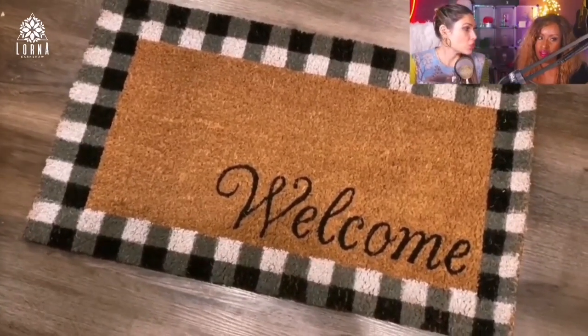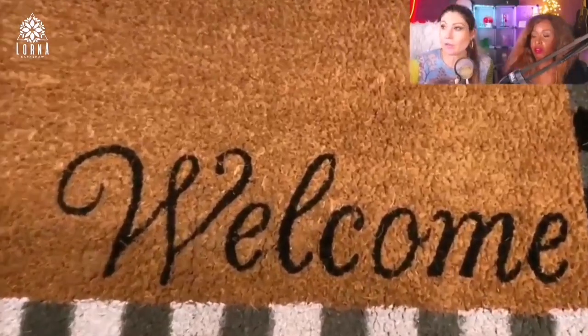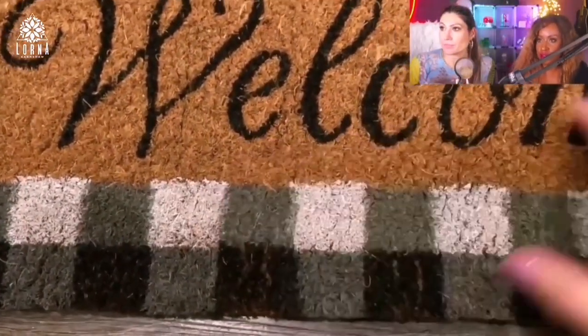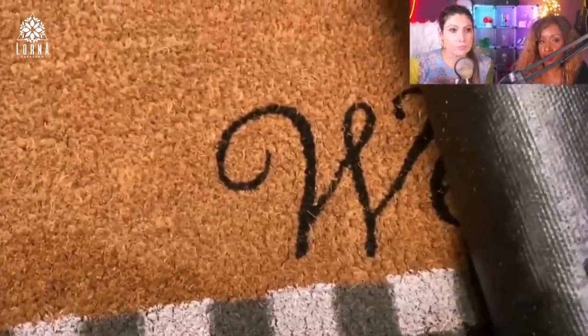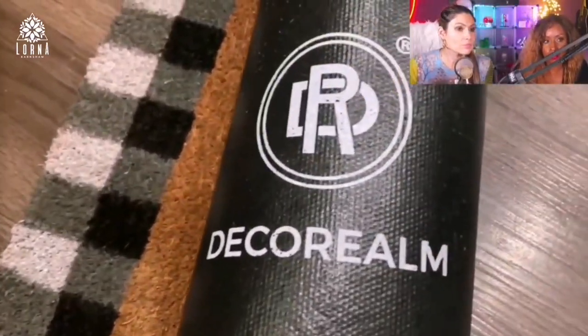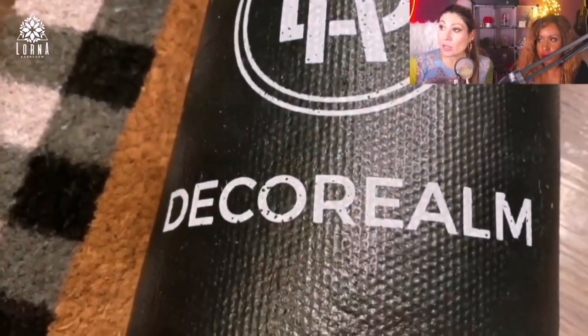Definitely if you have someone coming in from outside with shoes with dirt or snow, this is going to help you out. I don't like when people track in all that stuff. It's actually a very classy look — the checkered black and white is trending right now, it's very nice.